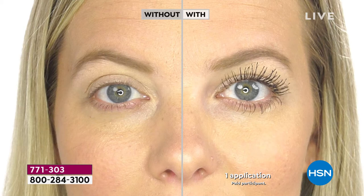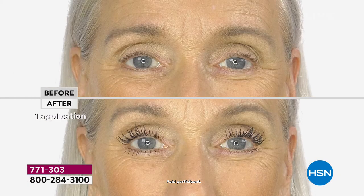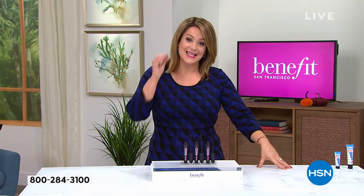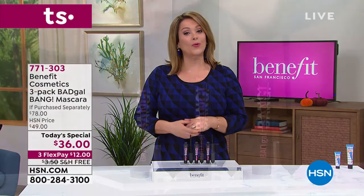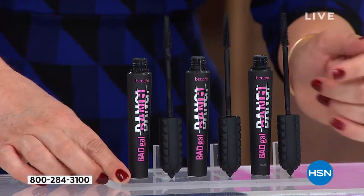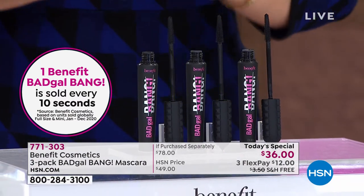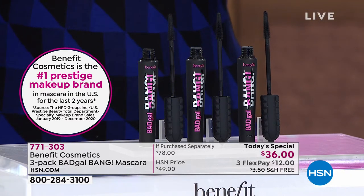Take a look at that before and after — you may think you don't have lashes, maybe you've got sparse lashes, or like me you have lashes but they're stick straight and you look tired or sleepy. Look at that before and after from just one application. Bad Gal Bang mascara is sold every 10 seconds in the United States. Benefit is the number one brand of prestige mascaras in the country, and you — HSN customers — made this a customer pick.